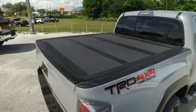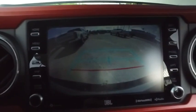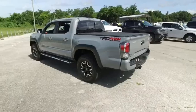Look at that beautiful folding bed cover, backup sensors, tow package, backup camera. Do not wait, do not hesitate, do not procrastinate — this beautiful Toyota will not last long.